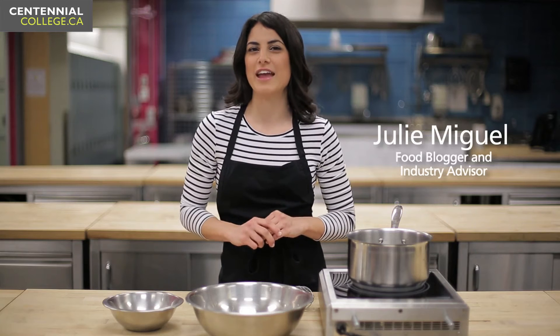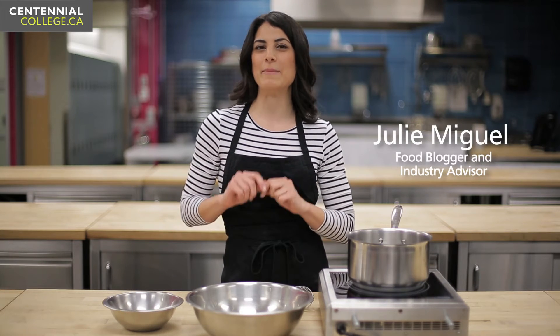I'm a sucker for espresso. Add it to a dessert and I'm in love. Today I'm making my favorite Tiramisu recipe.